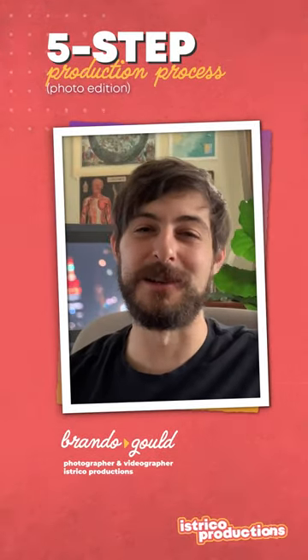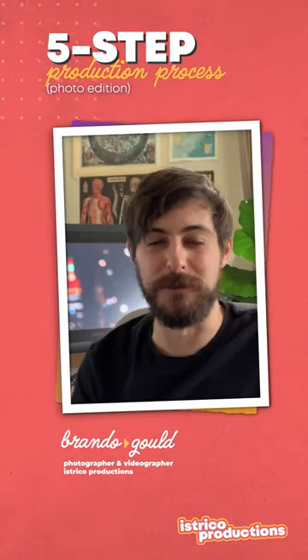Hey, my name is Brando, and this is your five-step production process for photos.